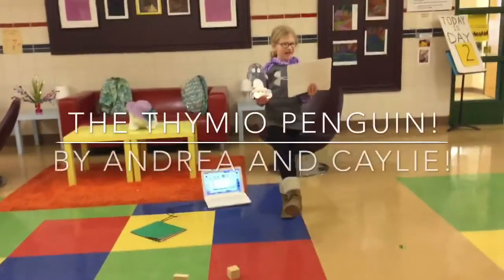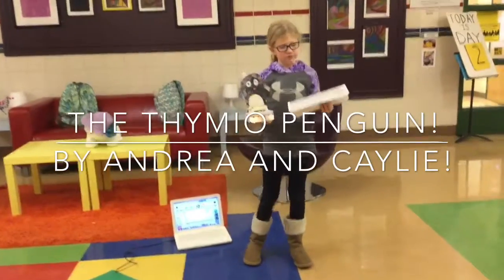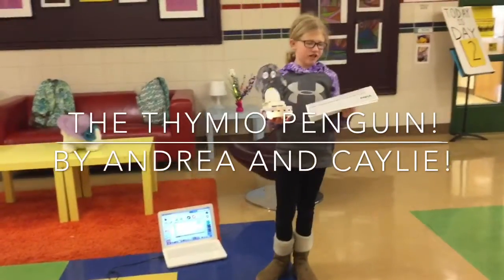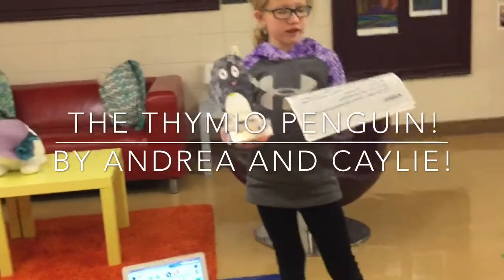This is a playful penguin by Andrea and Kayla. The Thymio penguin likes ants or cats, along with some other species of animals like those found in New Zealand and Australia. The Thymio penguin likes to swim, water, and dive.